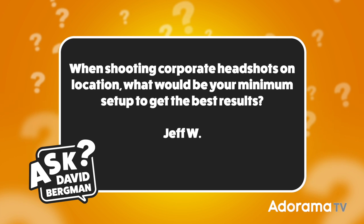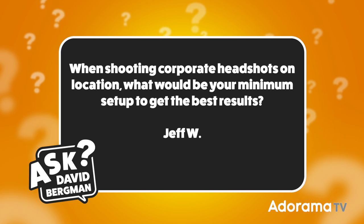This week I've got one sent in by Jeff W., and he wants to know: when shooting corporate headshots on location, what would be your minimum setup to get the best results? Thanks Jeff for sending in that question, I really appreciate it.